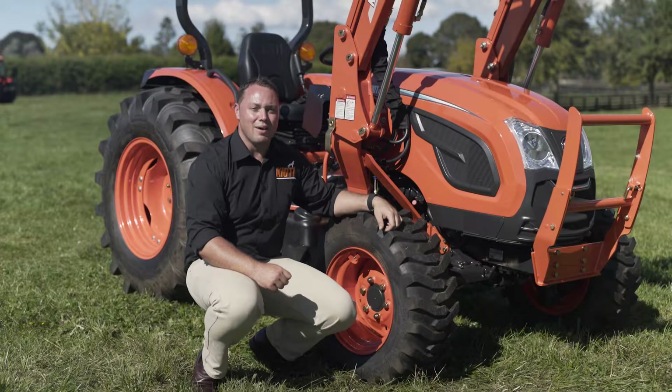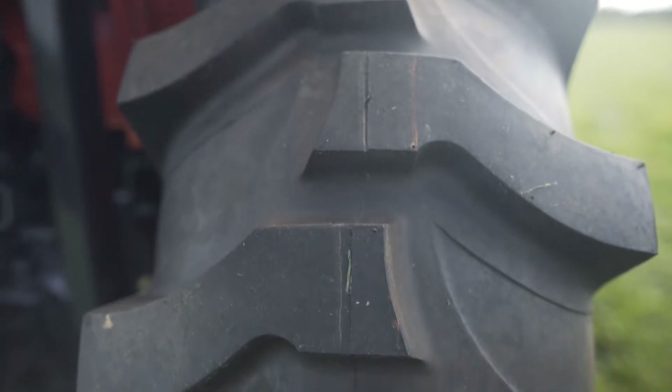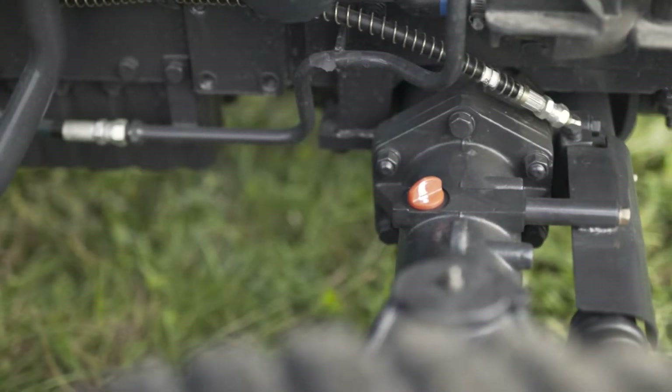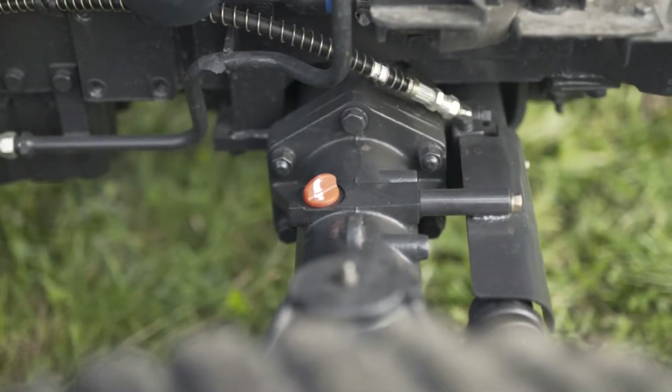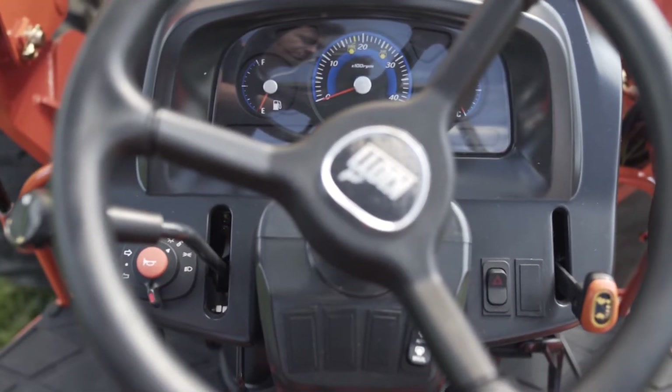Coyote tractors are built tough. They cast their own steel in their purpose-built factory and make sure that their tractors are up to the task. Take this front axle for example — it's cast steel and the size you'd expect to get on a much larger tractor.